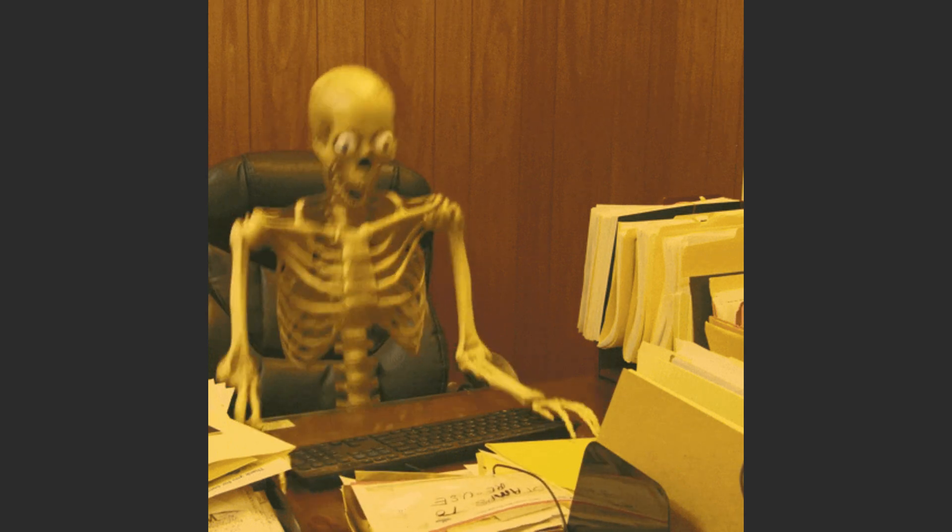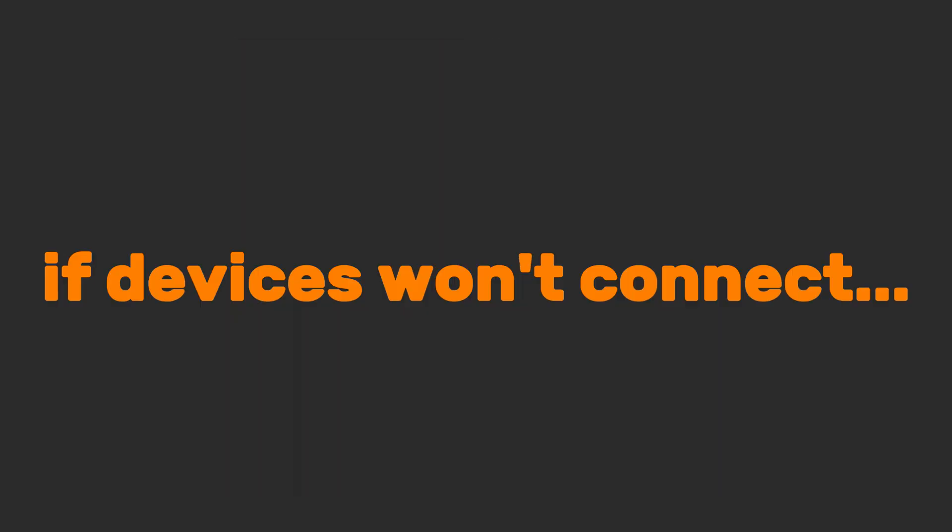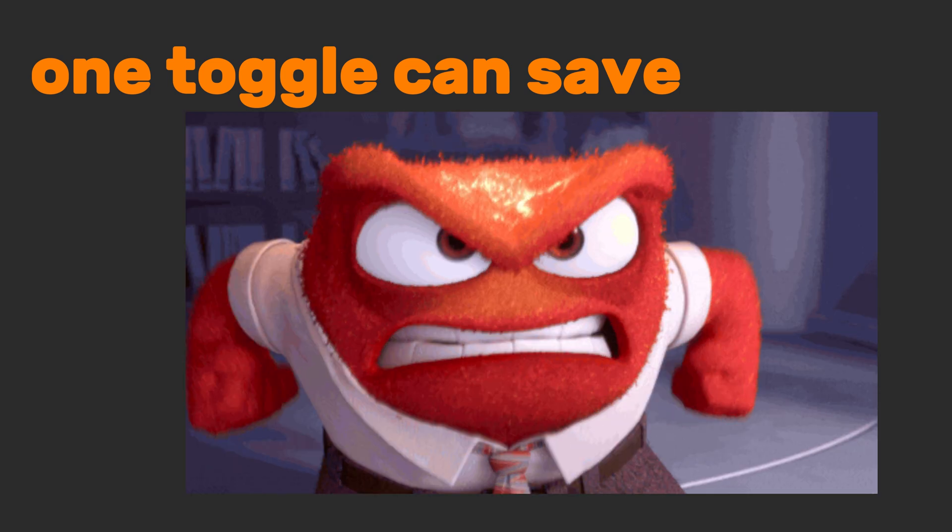DHCP dynamically leases IP addresses to devices — no setup, no mistakes. Your router usually handles it invisibly. If devices won't connect, DHCP might be disabled. Check your router settings; one toggle can save hours of frustration.